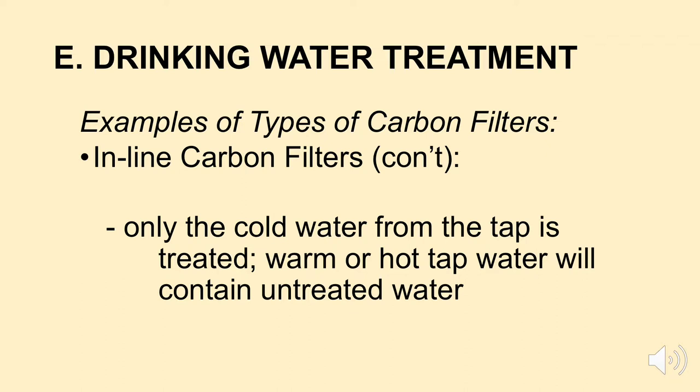So we quickly talked about three of the six different types of carbon filters: one connected to the faucet, one that's a drip or pour-through, and one that you can plumb into your line under the sink. There are three other types I mentioned earlier — you can do some research if you're interested in them.